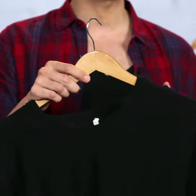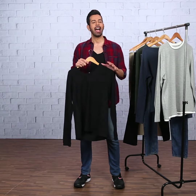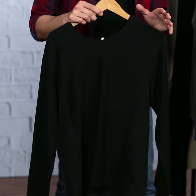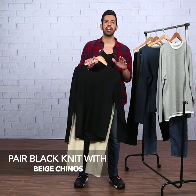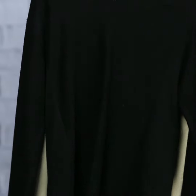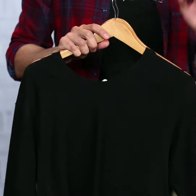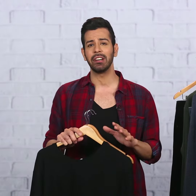Moving on to this long sleeve black knit that has a detailing of a round neck and a hood. What makes this sweater really special is that it is super versatile and would look great with almost any lowers that you have in your wardrobe. Whether you pair this sweater with beige chinos like the ones I have here, or any shade of jeans, even camo bottoms, it all looks super. Use this knit as the foundation of many outfits — it's definitely a must-have in your wardrobe.